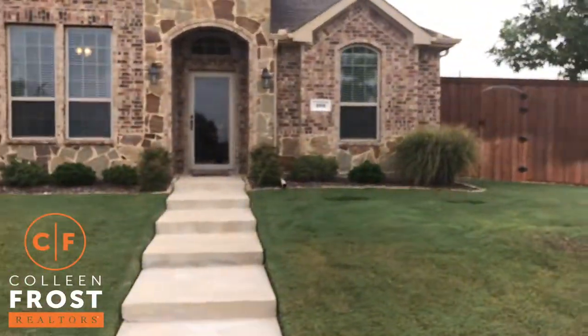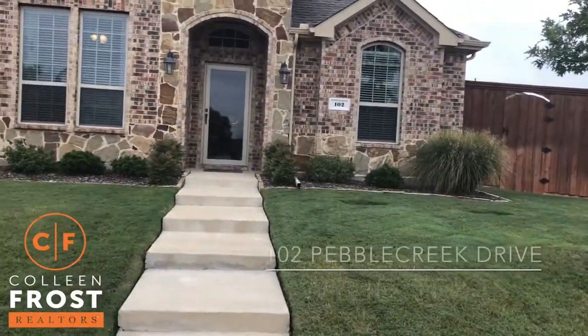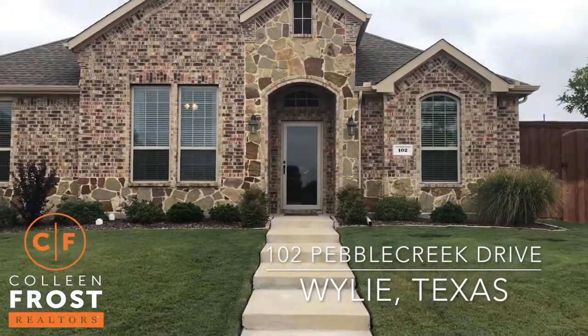Good morning, I'm Colleen Frost, and I want to welcome you to our beautiful new one-story listing. We are located in Wiley, Texas at 102 Pebble Creek.